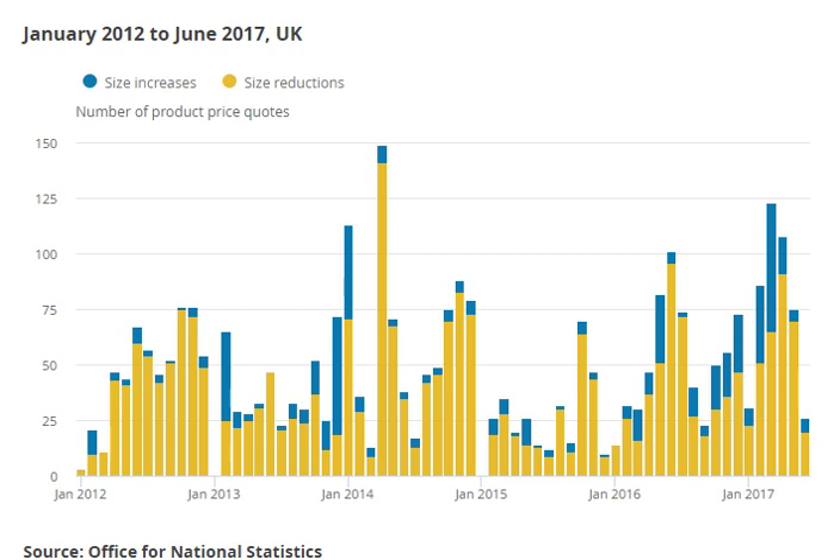In 2013, Cereal Partners sold Shredded Wheat Superfruity for £2.68 at Sainsbury's, put it on a £2 special offer, before returning to £2.68 but with less cereal in each box.